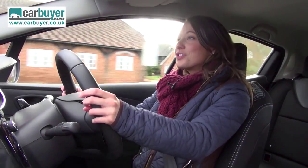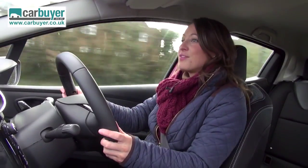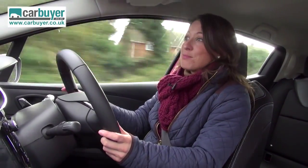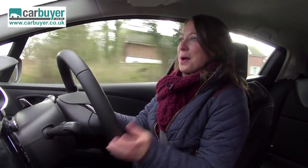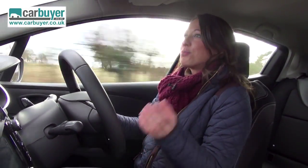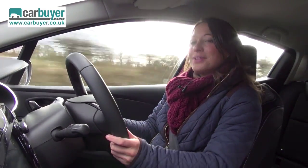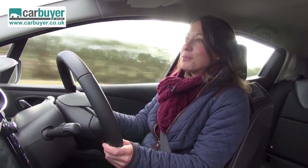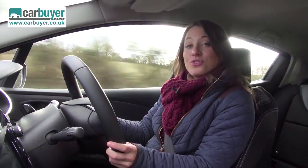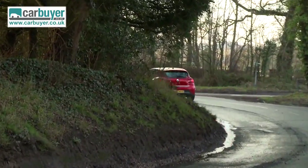There is also a diesel which apparently returns a mightily impressive 88.3 mpg. Just to add some confusion to the mix, there is also a less powerful and thirstier 1.2-litre petrol engine, but it's £1,000 cheaper, so get your calculator out and work out which one best suits your annual mileage. One thing that is for sure though is that no matter which one you go for, it will be affordable and cheap to run.